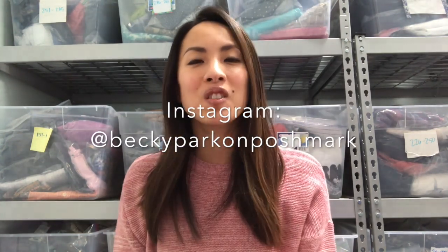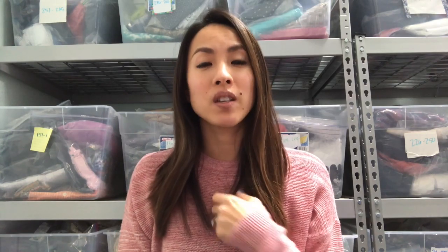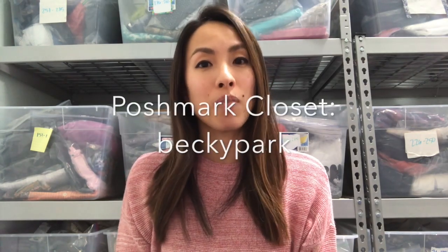Hey everyone! Thank you so much for hanging out with me today. My name is Becky Park. You can find me on Becky Park on Poshmark and on Instagram. And my Poshmark closet, in case you wanted to check that out, is Becky Park.